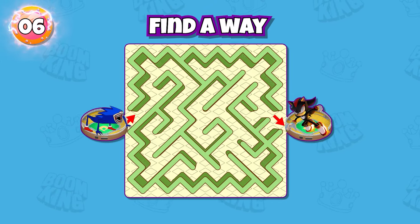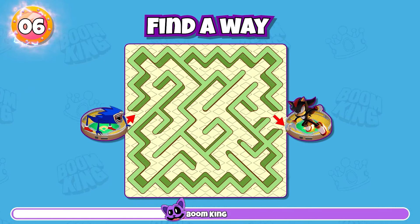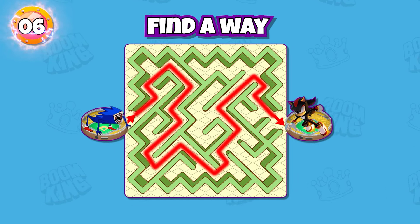Round 6: Find a way for Shin's Sonic Tapes to meet and fight Shadow. Yes, this is the right way.